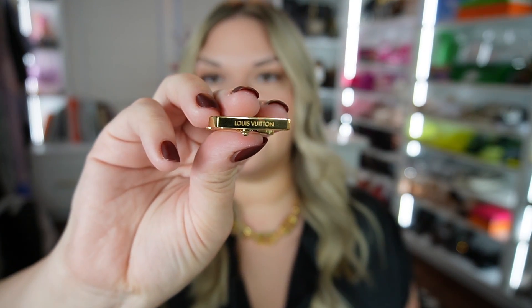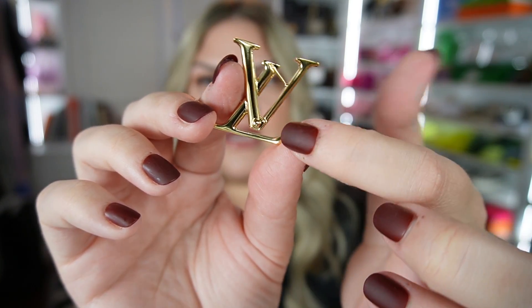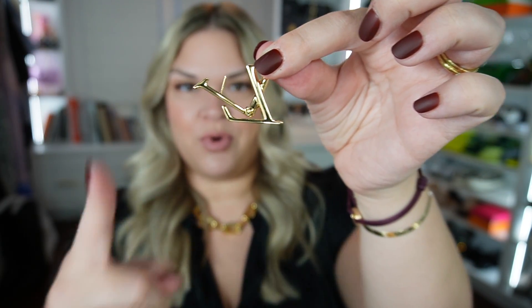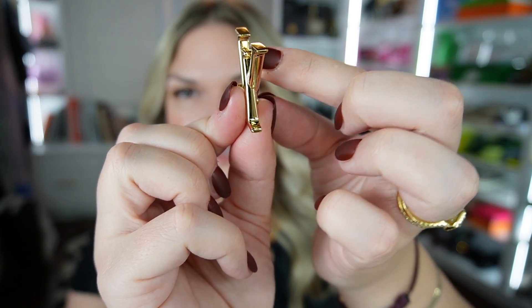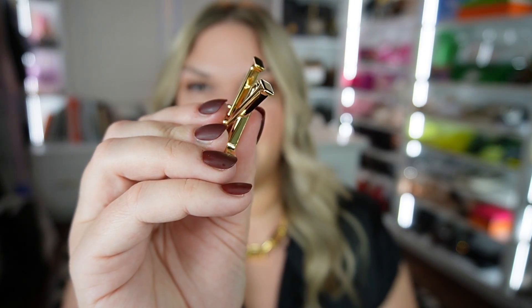So it does have Louis Vuitton imprinted on the bottom, there's like a screw you can see there and it's visible on both sides. This is cool — how it opens is like this, you pull that down. Interesting — they're labeled left and right. There's a little L in there on one, and this one has a little R in there.